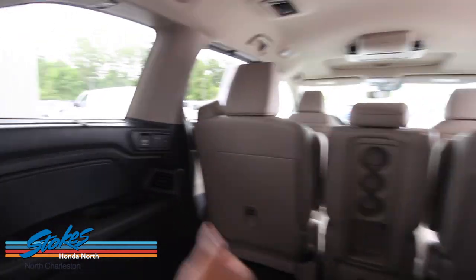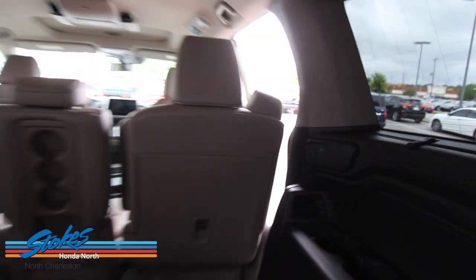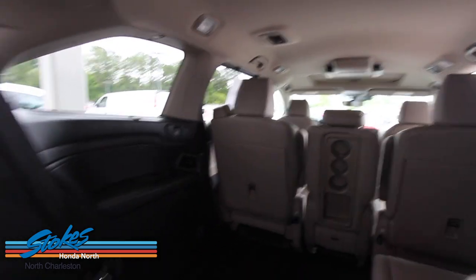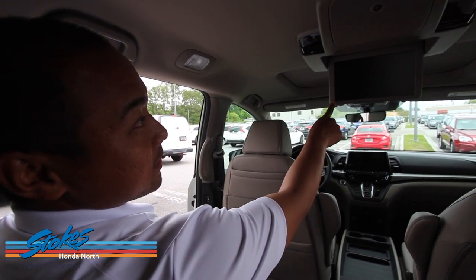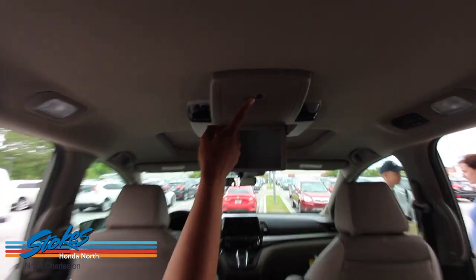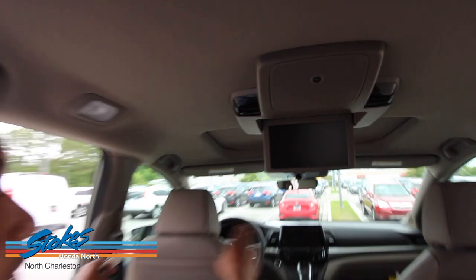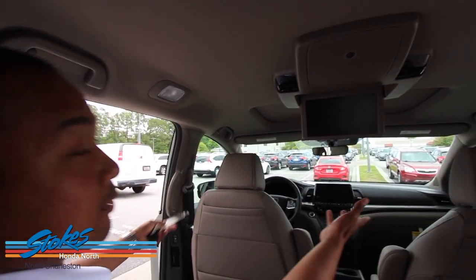You actually have a 10.2-inch rear display, which I'll put down for you. There's the 10.2-inch rear entertainment system right here. Above it is the newly designed CabinWatch camera, so the driver and passenger — mother, father, grandparents — can actually see the kids or family members sitting in the back.